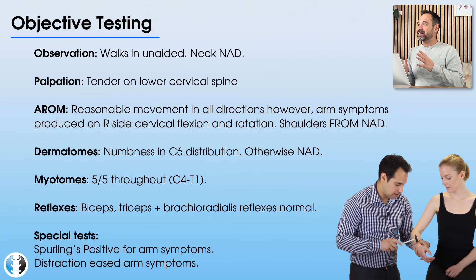We look at their active range of movement and it looks like they have reasonable movement of the shoulders on both the right and left sides — that's what FROMNAD stands for: full range of movement, nothing abnormal detected. We look at their neck range of movement and they have reasonable movement in all directions: cervical spine flexion, extension, and rotation. However, it's clear that when they flex their cervical spine and rotate to the right, it reproduces their arm symptoms.